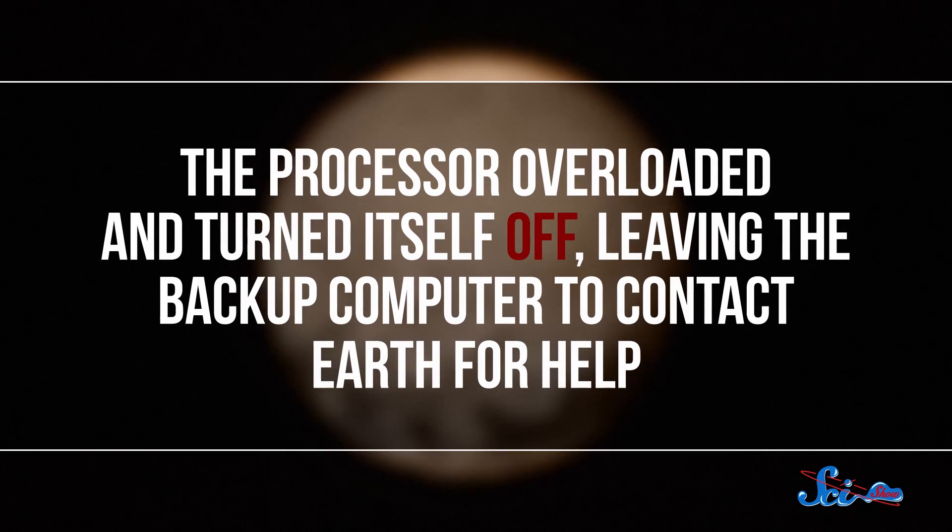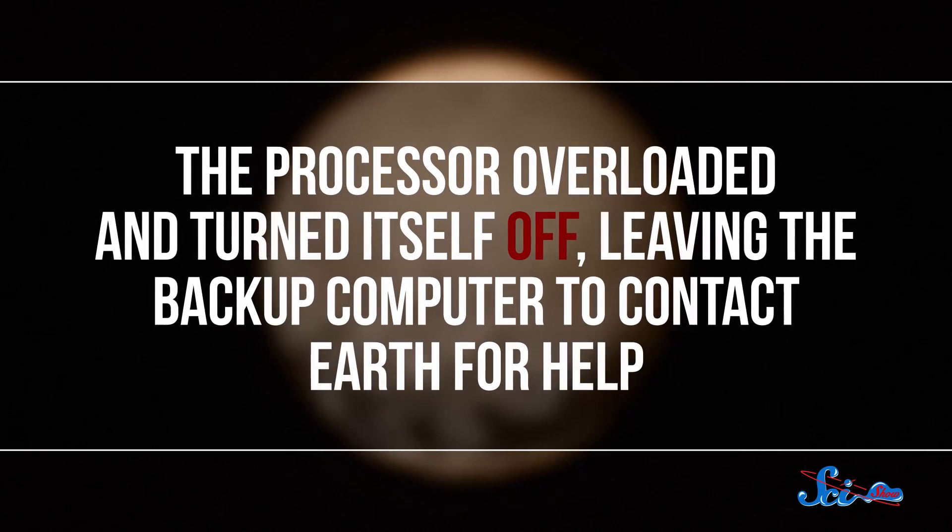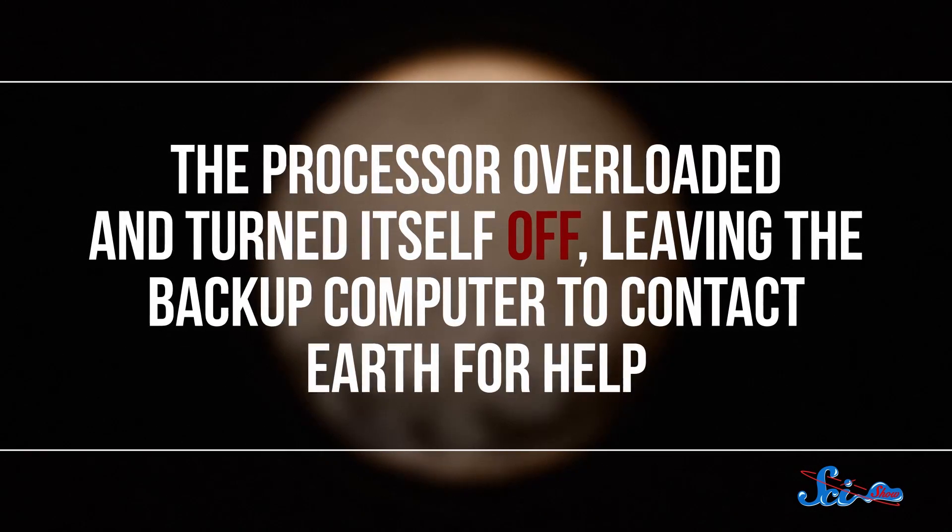New Horizons has a lot of data just sitting on its hard drive that it hasn't had time to send to Earth, so the computer was compressing all that data to make room for more. Then in preparation for the Pluto flyby, the computer started copying over some of its commands to its memory while it was still busy compressing. That's when the processor overloaded and turned itself off, leaving the backup computer to contact Earth for help.